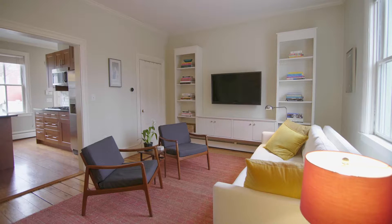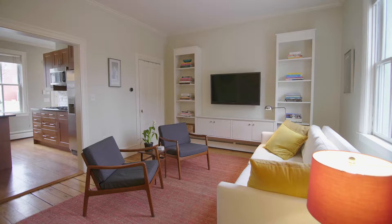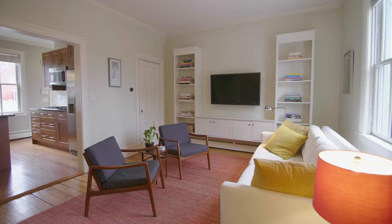Enter into the sunny living room with wide plank hardwood floors and built-in shelving to create a wonderful atmosphere.